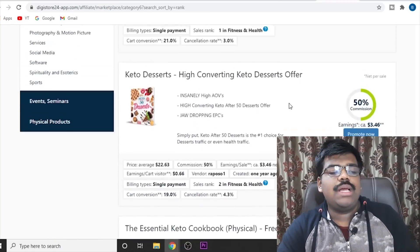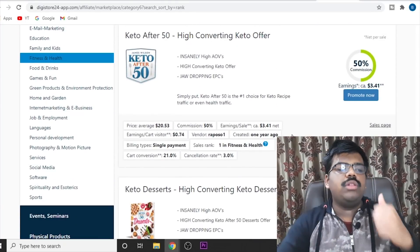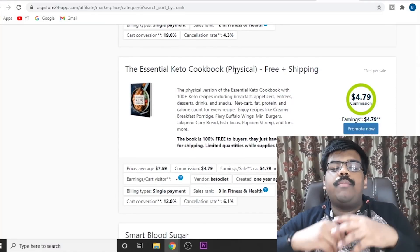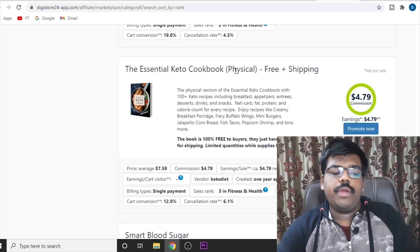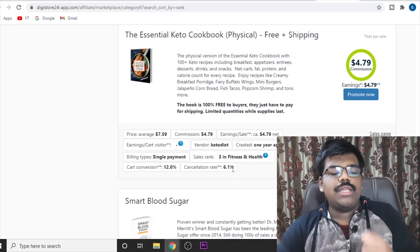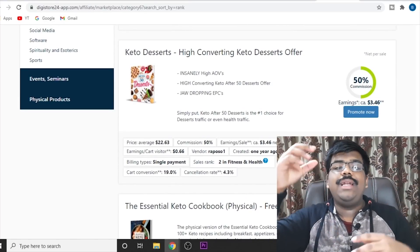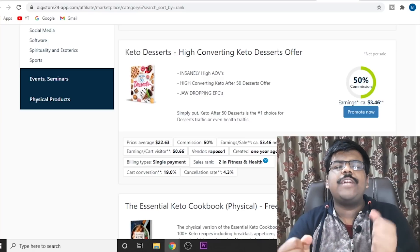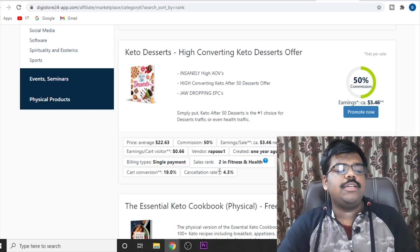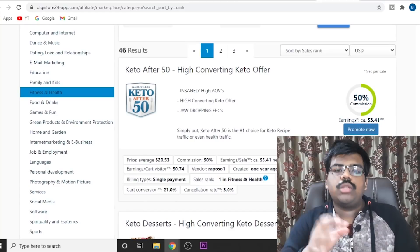If I just come to Digistore as well, they automatically rank the products according to their sales, conversions, and all these different things — so they are ranked in order of profitability and performance. Along with that, they also provide you the cancellation rate. The lower the cancellation rate, the better. If the cancellation rate is 10%, 15%, 20%, 30%, it is not worth promoting that product because a majority of people are refunding it. But if the cancellation rate is 4%, 6%, or 3%, then these products are worth promoting.